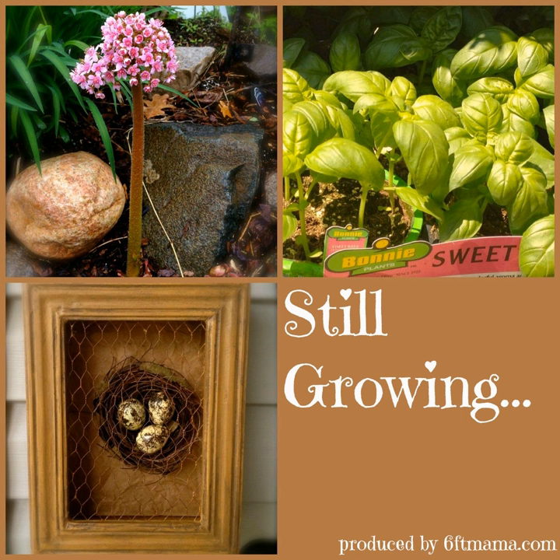Hi there, everyone, and welcome to Still Growing. Thank you for listening. I'm your host, Jennifer Ebeling. In today's show, I'm going to do something I truly love to do — talk DIY — with two DIY divas, Annette Gutierrez and Mary Gray, authors of the new book Potted: Make Your Own Stylish Garden Containers.